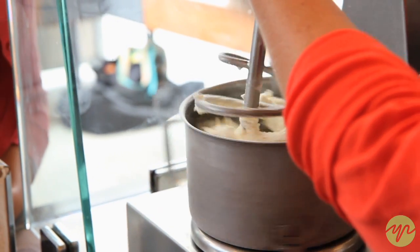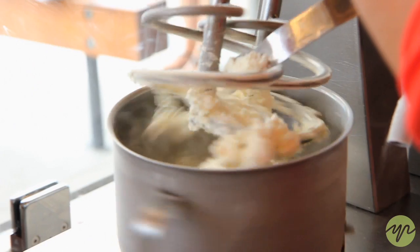So what I'm going to do is just lift it up, and then I'm going to get it off the beaters — and there's your ice cream.